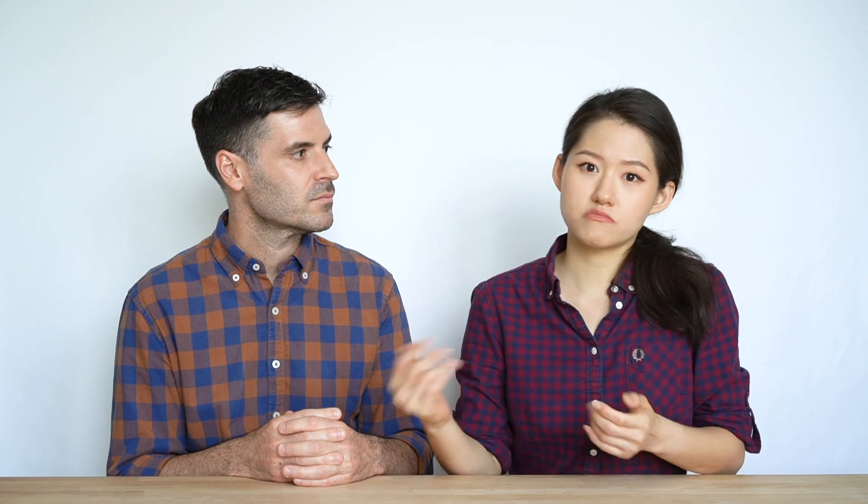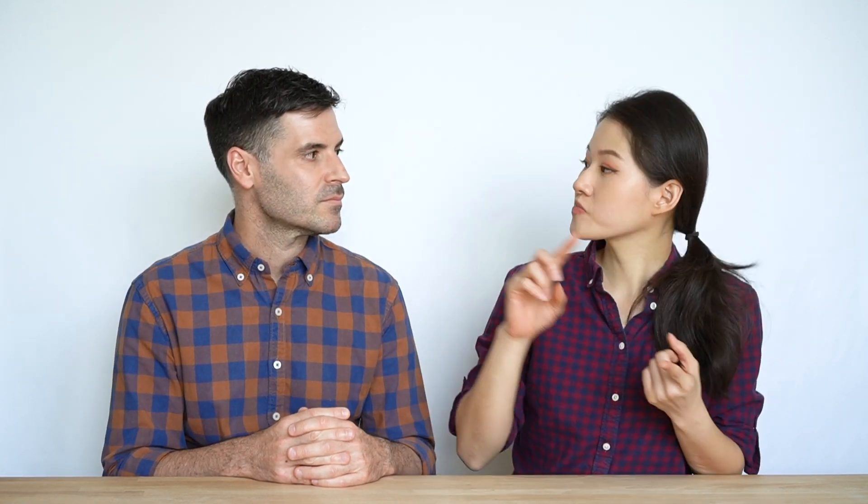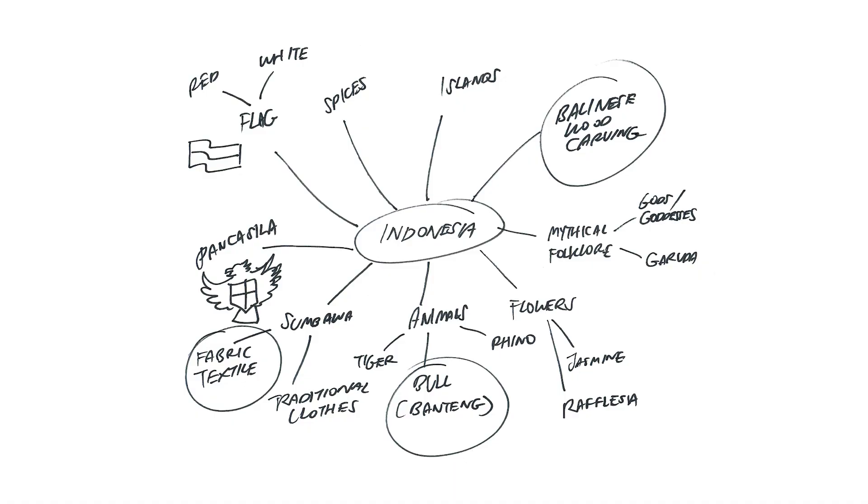The challenge for us was how do we marry concrete and cowboy together, and also create a very bold and memorable, distinctive identity. How do we get started with the design? During the process, it helps to make keyword associations with the words themselves — concrete, cowboy, and also the local community, Indonesia. Within those keywords, we can list out different elements associated with them.